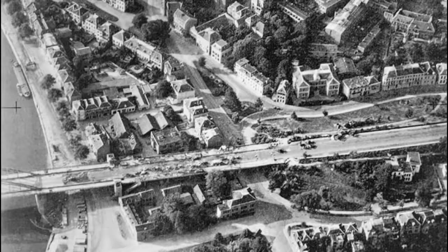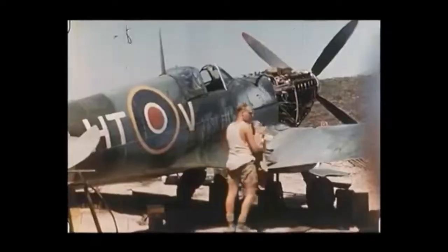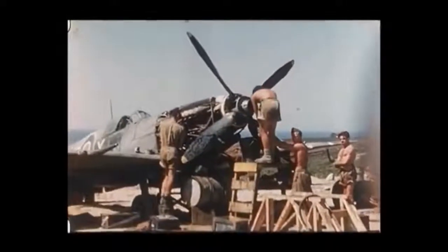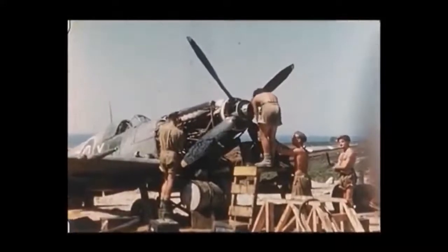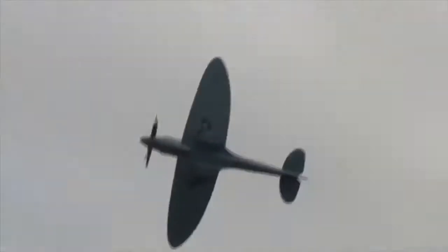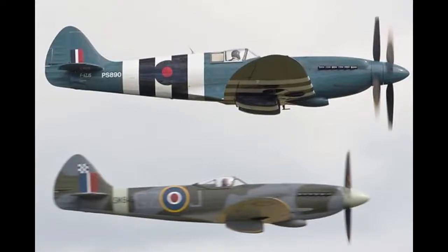Just before Operation Market Garden, 16 Squadron's FR Mk9s photographed a large gathering of German tanks around the Arnhem region, and these FR Mk9s flew support missions for the paratroopers. Various PR Spitfire variants were used, such as the PR Mk14, PR Mk19 and so on. Some of the PR Mk14s and 19s had contra-rotating propellers, which gave increased power, however in turn made them much noisier.